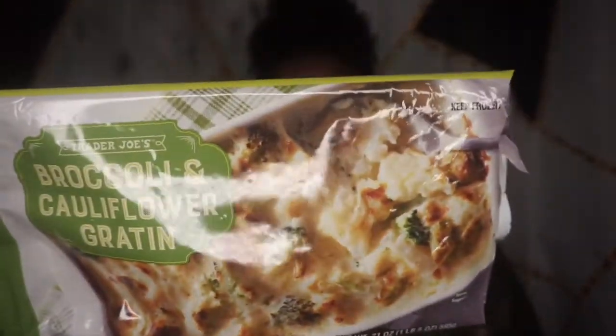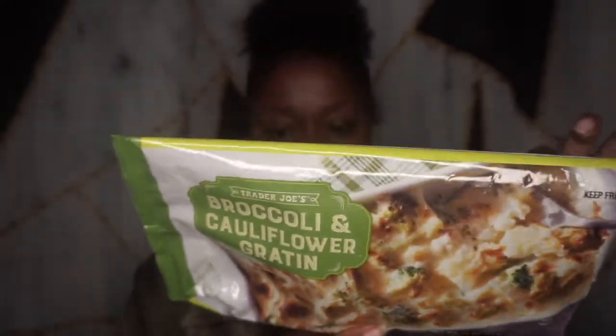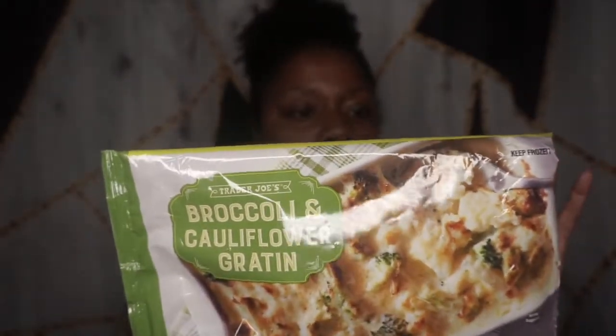Hey hey hey, it's Bessie LB and I am back again with another review from Trader Joe's. Today we're going to be discussing this broccoli and cauliflower gratin, which is basically a casserole — a broccoli and cauliflower casserole. Not that much to really tell you about this, it's a pretty simple dish, but I have seen how popular this is at Trader Joe's.